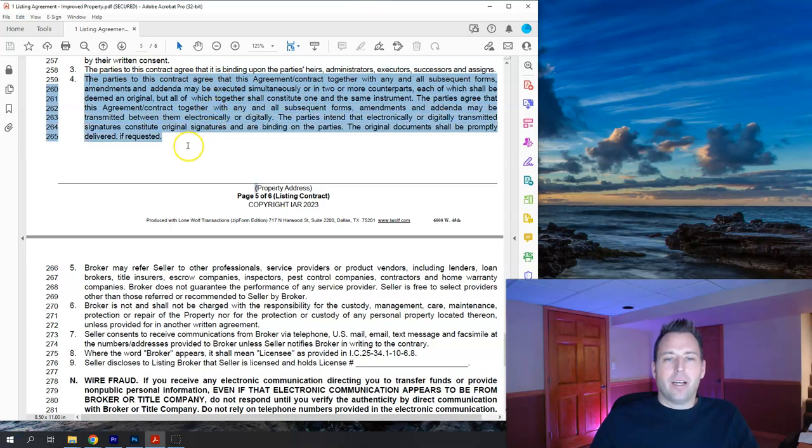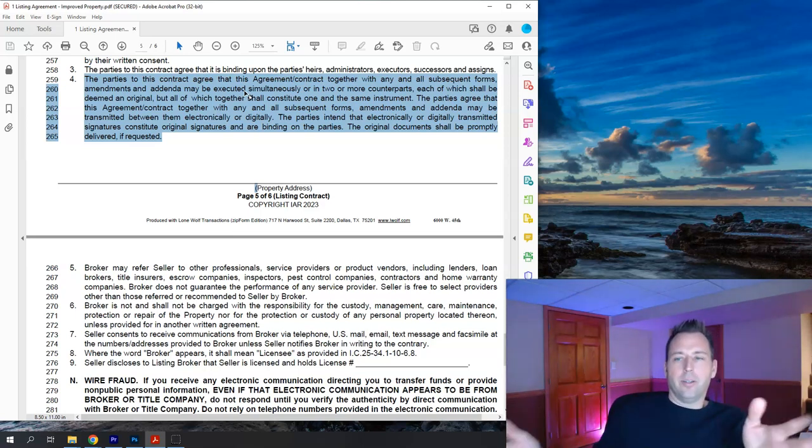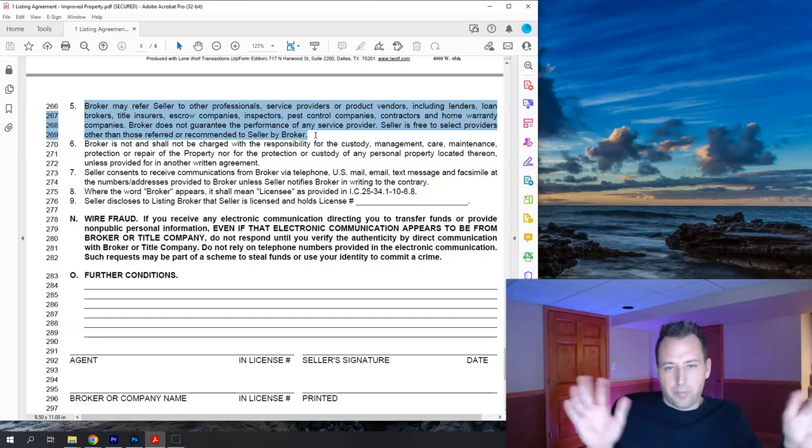Item four explains that two partial signatures can combine to form one fully executed document — for example, if one spouse signs one original and the other signs another, those two together make up both signatures. Item five: the broker may refer the seller to other professional services but is not responsible for those vendors. Item six: the selling agent is not responsible for maintaining the property during the marketing period — things like cutting grass or fixing the house are not the broker's responsibility.